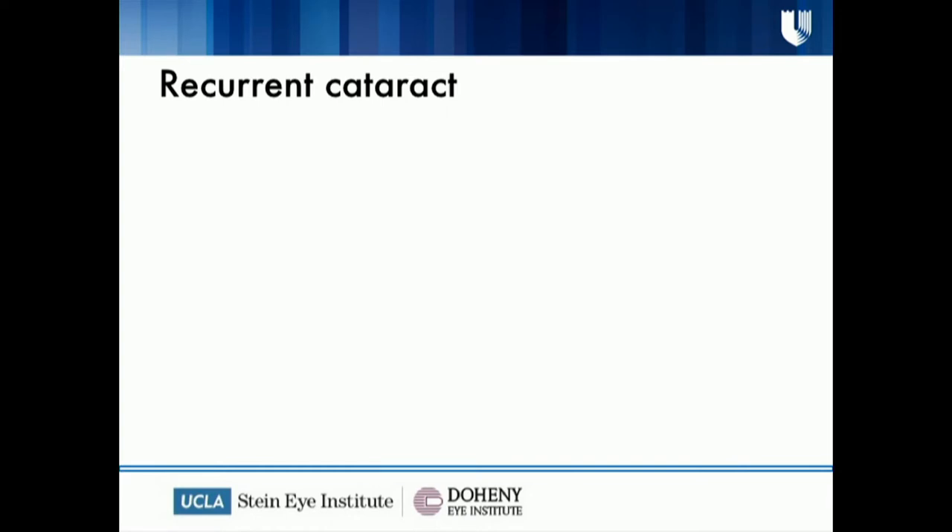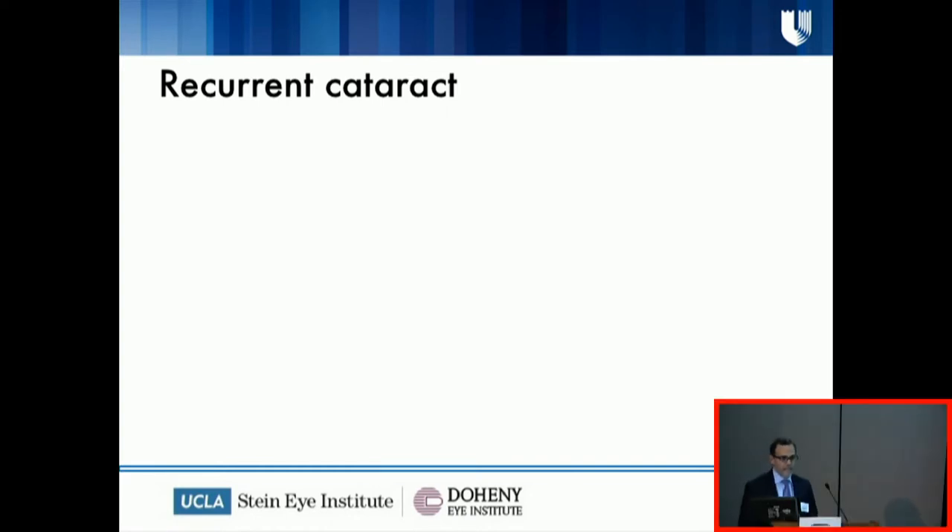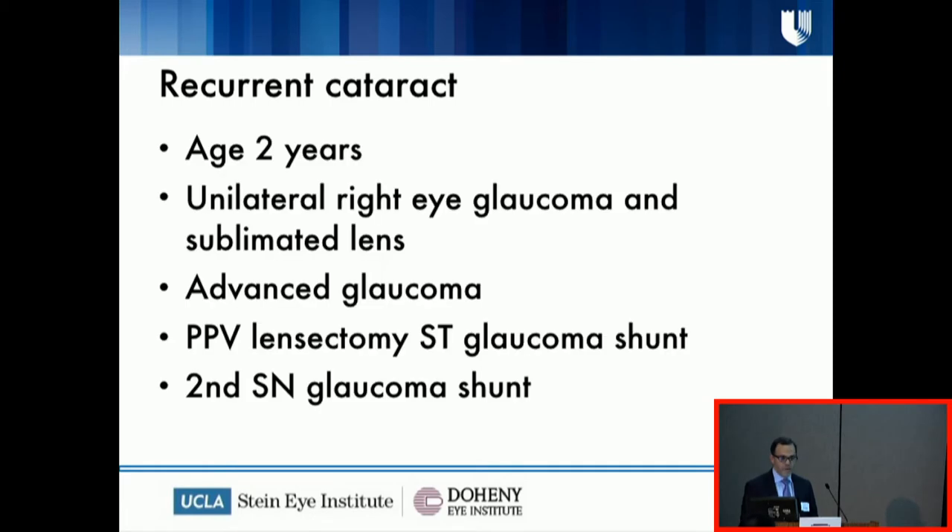The last case I'll present I titled 'recurrent cardiac' — actually, this is a patient referred to UCLA with a diagnosis of congenital glaucoma. He also had a subluxated lens, and it was unilateral. The first concern was that this might be traumatic — glaucoma in one eye with a subluxated lens is very concerning. The patient had very high pressure and didn't respond to medication. He underwent a glaucoma valve shunt, vitrectomy, and lensectomy. The kid was doing well; everything was stable, though vision was not good. The pressure continued being high, and a second glaucoma shunt was implanted.